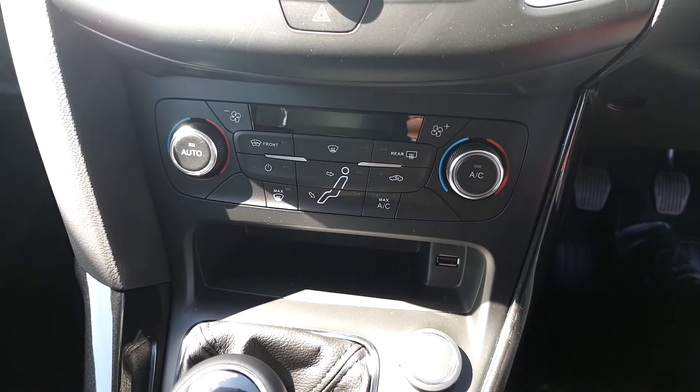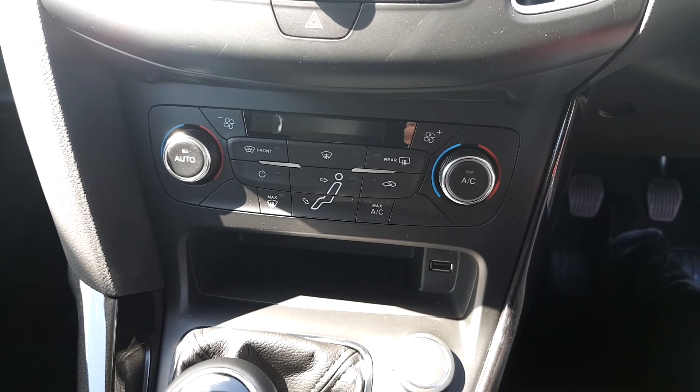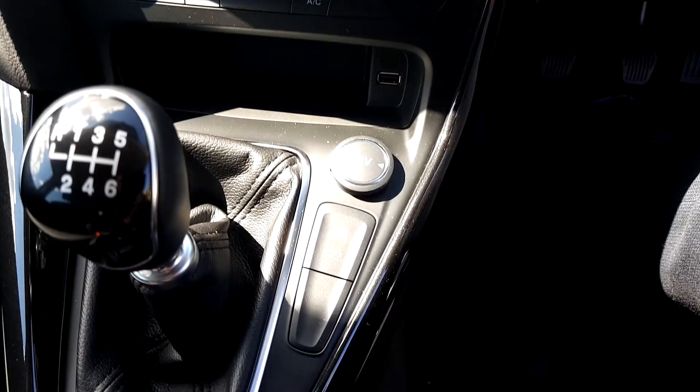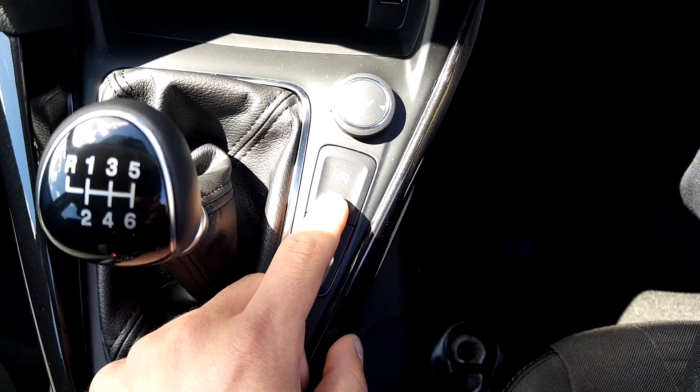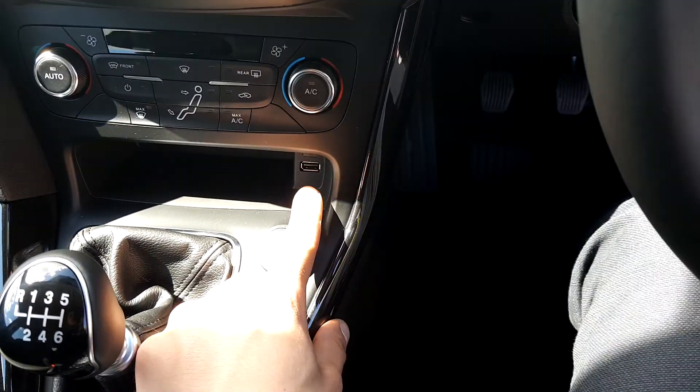Down below, dual climate control with front and rear demister as well as air conditioning, city stop system and auto start-stop system, 12-volt charging station and USB slot.